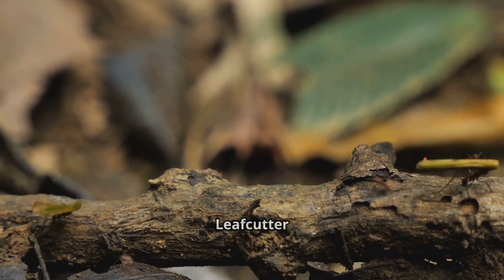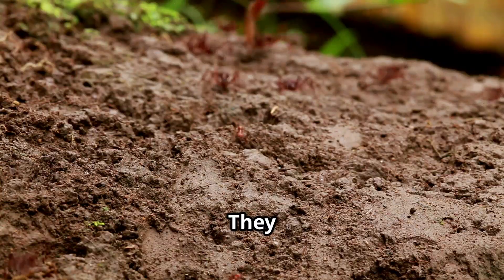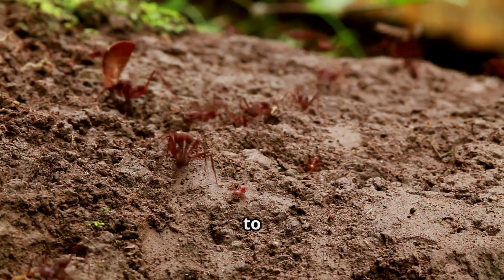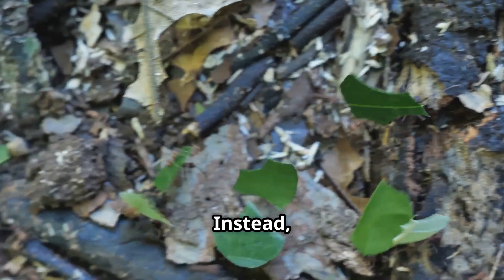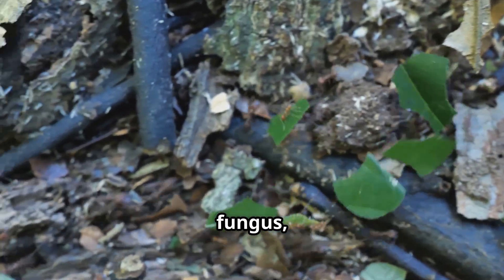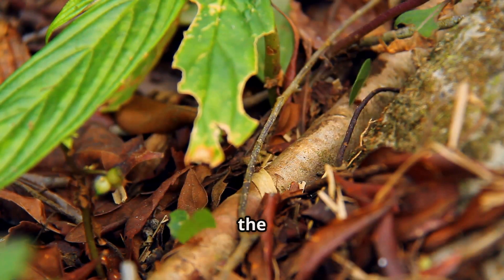Meet the architect — the leafcutter ant. Leafcutter ants are tiny farmers. They cut pieces of leaves and carry them back to their underground homes, sometimes for miles. But they don't eat the leaves. Instead, they use them to grow fungus, which is their real food. These bugs farm mushrooms in the dark.